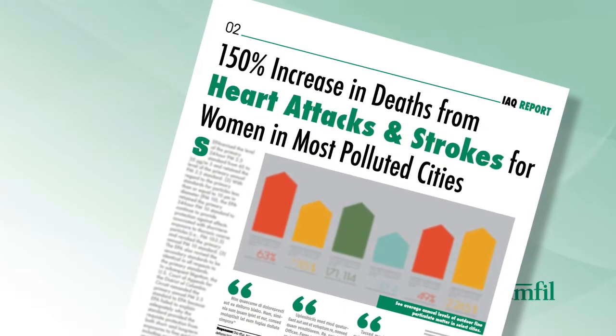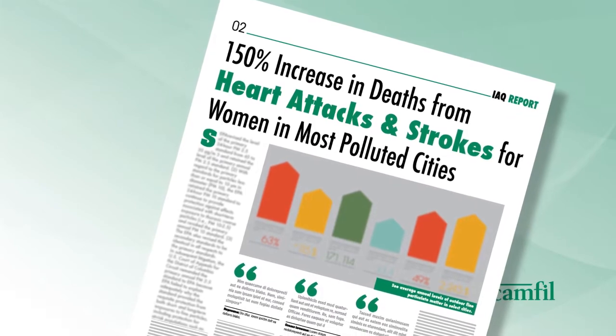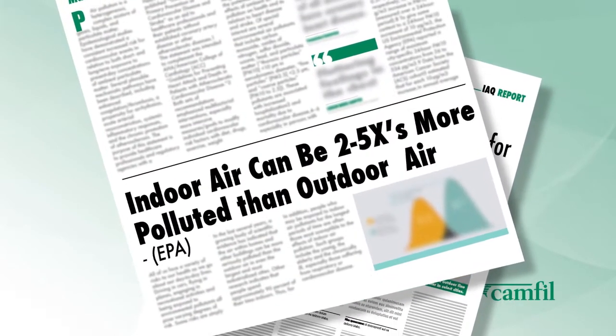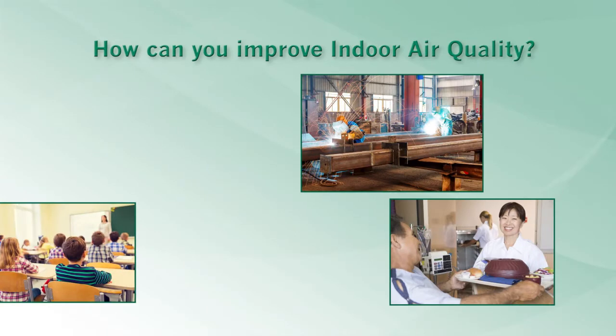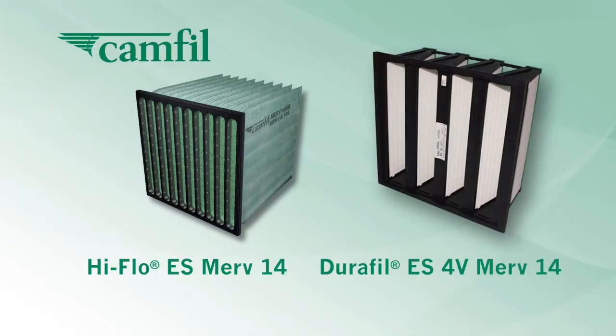How many people experience distress or premature death because of poor indoor air quality? Do your current air filters offer any real protection to the building inhabitants? How can you improve your indoor air quality?